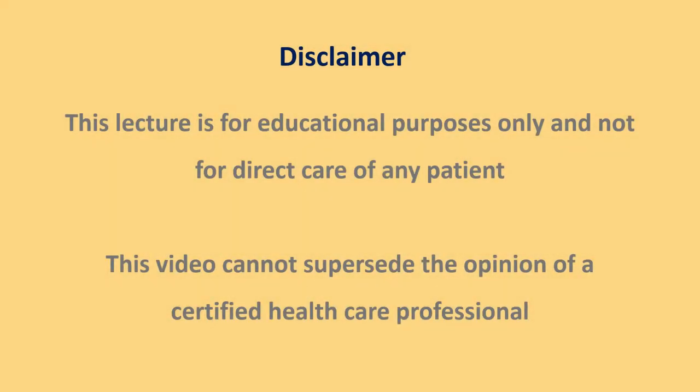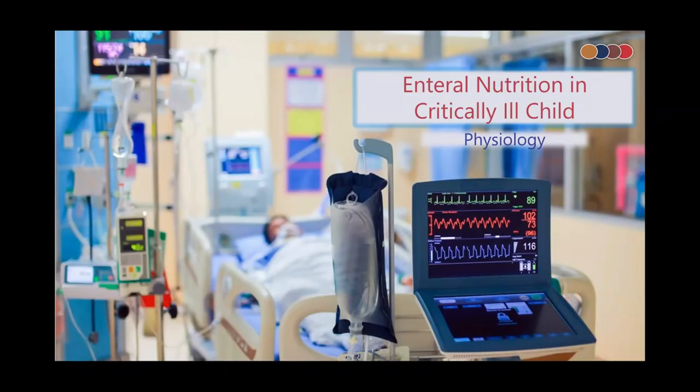Today we have with us Pediatric Intensivist Dr. Javed Ismail, with special interest in pediatric critical care nutrition, discussing nutrition in critically ill patients. In this video we shall be discussing one of the important but often neglected aspects in intensive care — that is critical care nutrition, more specifically pediatric critical care nutrition.